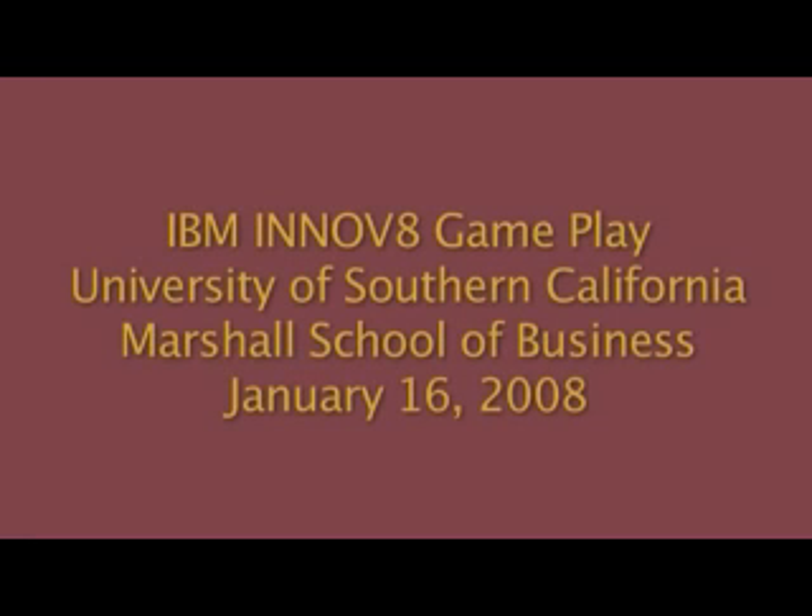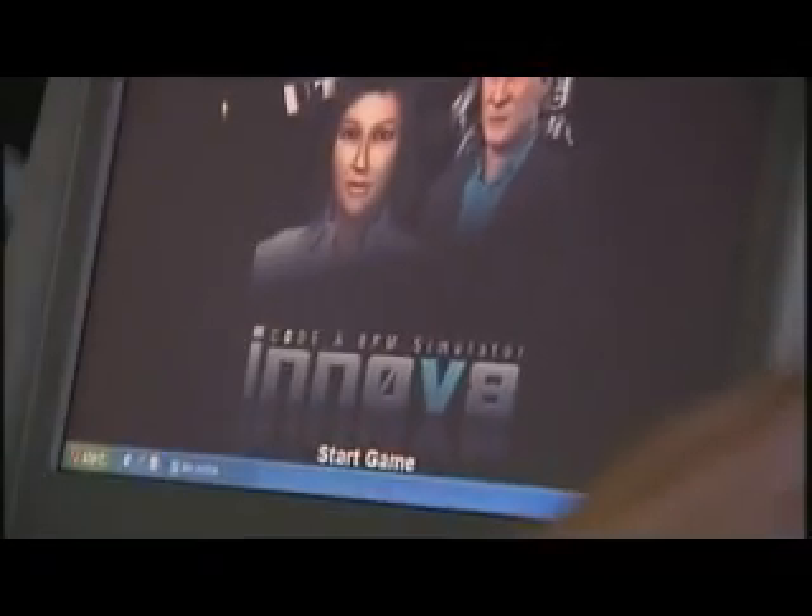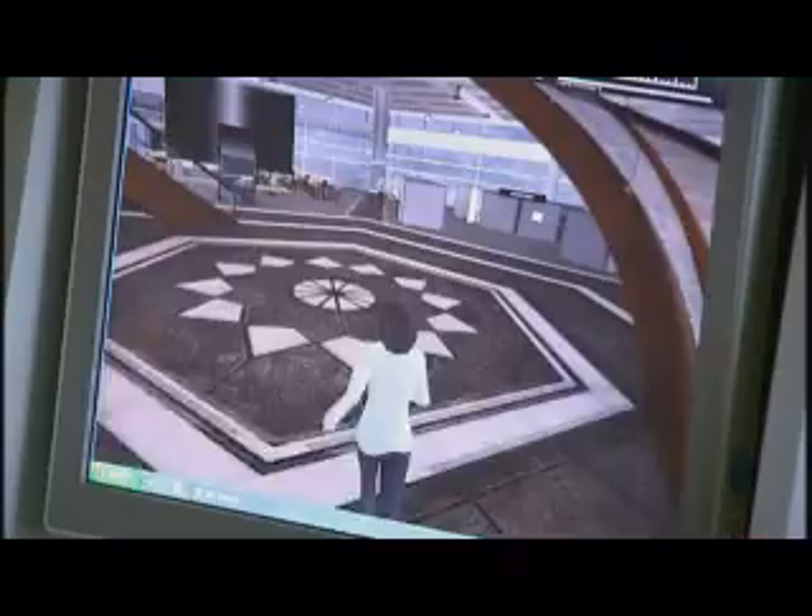It's actually great to have students learn by playing a game. We were playing the Innovate game by IBM. I was pretty impressed because I wasn't expecting it to be in 3D. Awesome, you know, video game era.